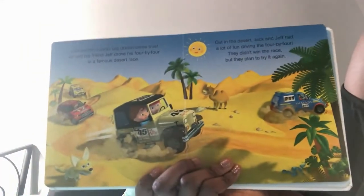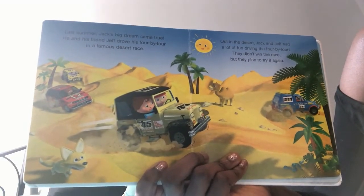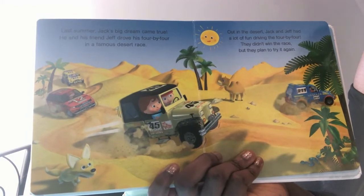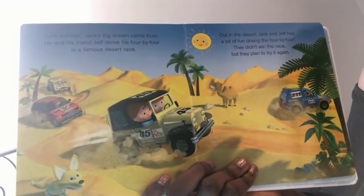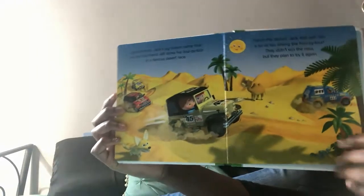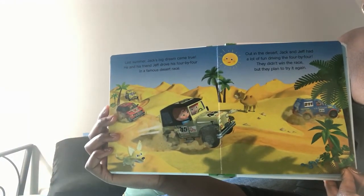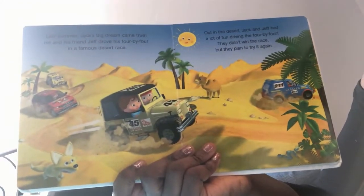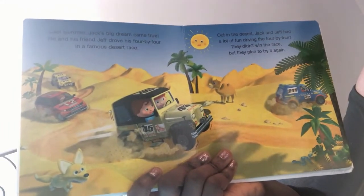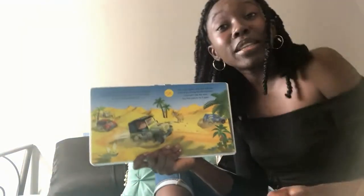This is my favorite season — summer. Last summer, Jack's big dream came true. He and his friend Jeff drove his 4x4 in a famous desert race. Who do you think will win the race? Jack? The red car? Maybe the yellow car? The blue car? It looks like the blue car is winning right now. Out in the desert, Jack and his friend Jeff had a lot of fun driving the 4x4. They didn't win the race, but they planned to try it again. They had fun and they were safe — that's the most important thing.